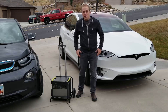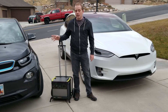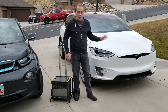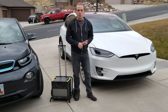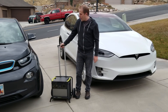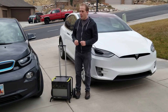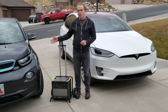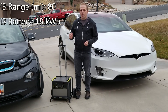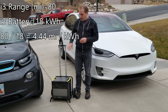Okay, so here we go. We've got two electric cars to test with: a BMW i3 with an 18 kilowatt hour battery pack, and a Tesla Model X 100D with a 98 kilowatt hour usable battery pack. So let's do a little bit of math. If you have a BMW i3 with an EPA rated range of 80 miles with an 18 kilowatt hour battery pack, that equals 4.44 miles per kilowatt hour of battery.